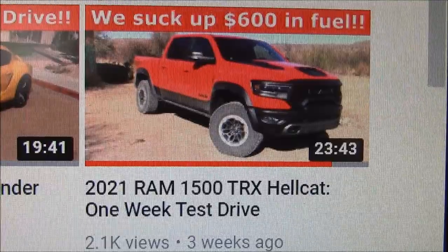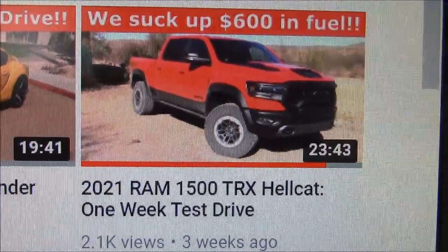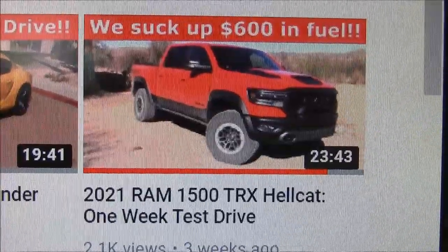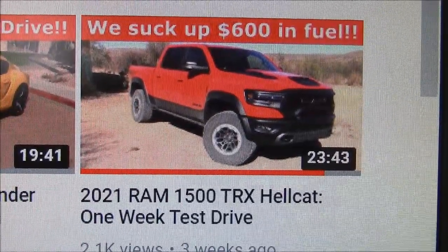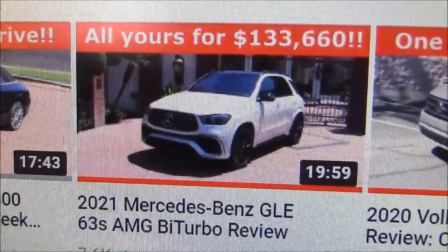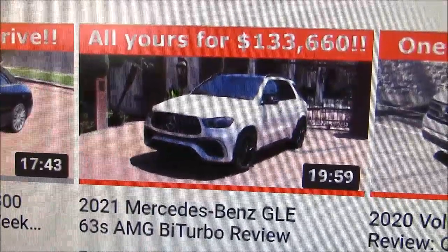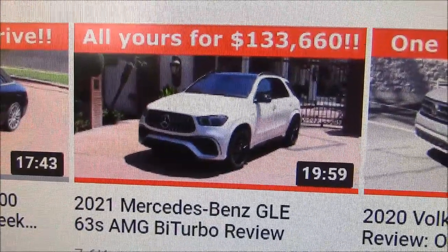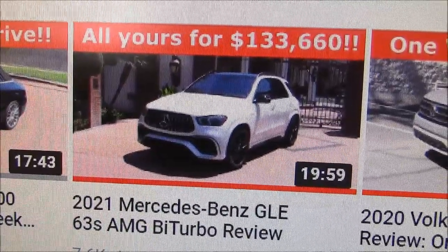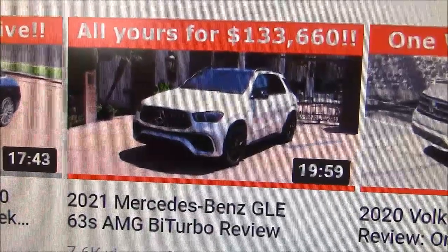We have a Dodge Charger Hellcat Widebody coming next week. In the meantime, we did a video on the Ram 1500 TRX Hellcat — a fantastic truck. We'll have a video for that at the end of this video. If you're looking for another SUV almost as quick as this Hellcat Dodge, how about the Mercedes-Benz GLE 63 AMG? It'll cost you a bit more at $133,000.